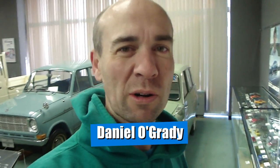G'day everyone, my name is Daniel O'Grady and welcome to another Wasabi Cars video. I'm up very early at the Mitsubishi Gallery and I'm just going to do a quick walk around to show you guys first impressions. I haven't seen anything beyond this entrance area, so let's go for a walk.